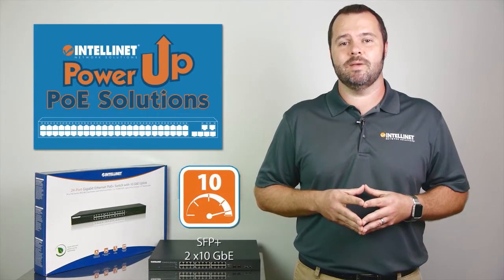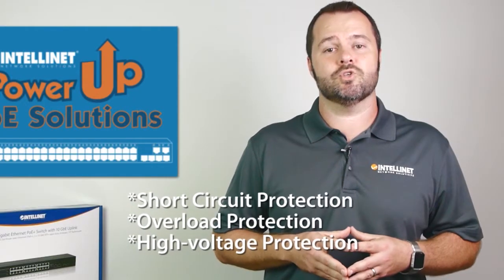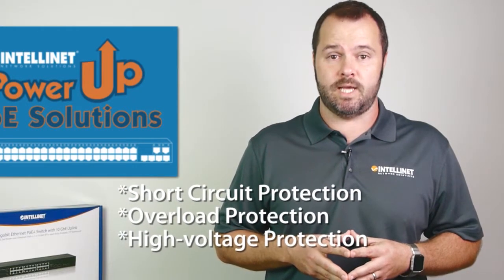It also has two 10 gigabit SFP Plus ports to eliminate network bottlenecks, and it comes with short circuit, overload, and high voltage protection.